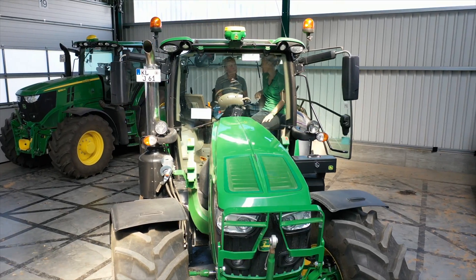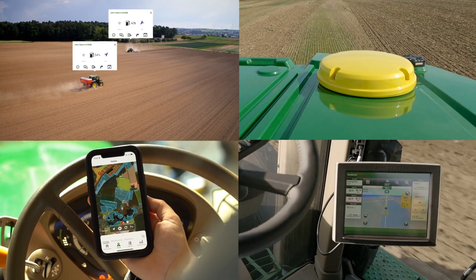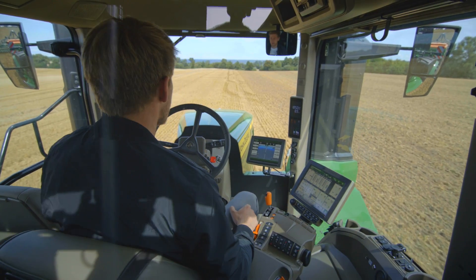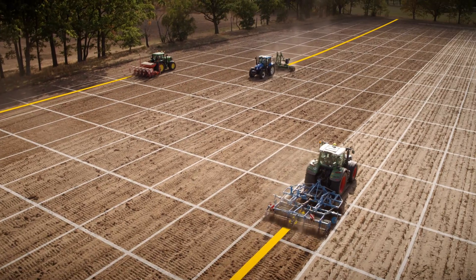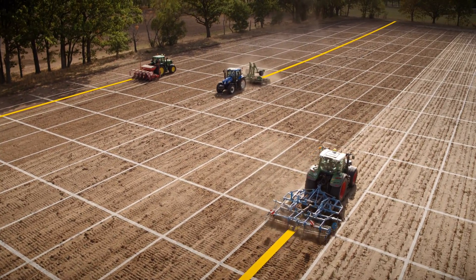Where do you see the benefits of our components? These four components work together in a fully integrated way. That means they're super easy to operate and I can use them on my entire fleet and even on machines from competitors, all year long. So I benefit from all the solutions from seeding through to harvesting.